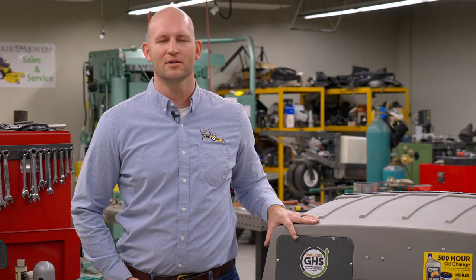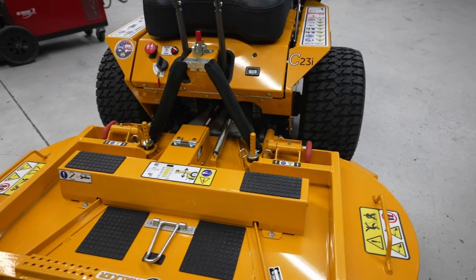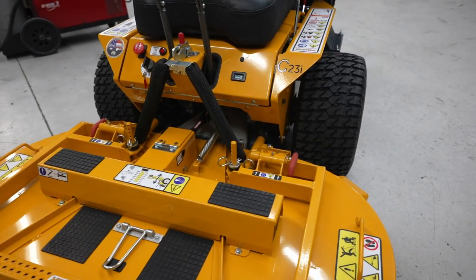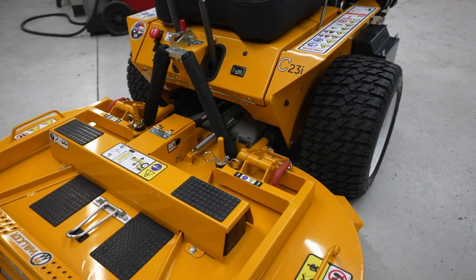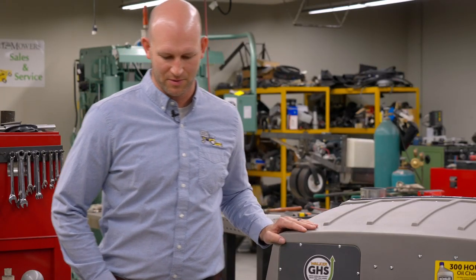Hi, I'm Ted Walker, Vice President Engineering at Walker Manufacturing Company. I get to oversee product development here, and today in this video I want to introduce to you the new Walker Model C23i. To introduce this machine, let's start at the front and work our way back. I want to talk about what makes this machine new, different, and ultimately valuable for our customers.